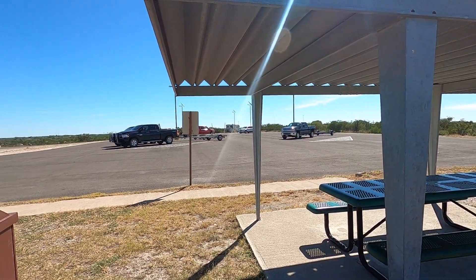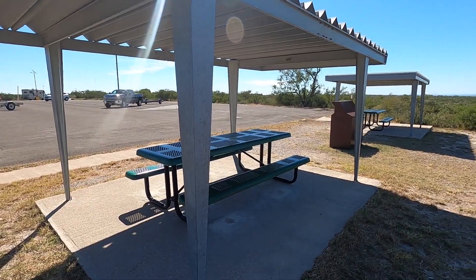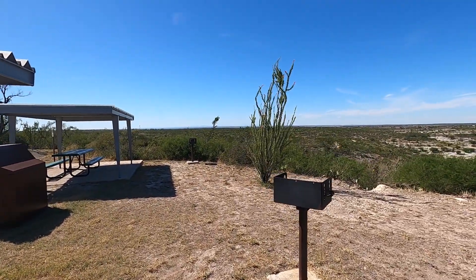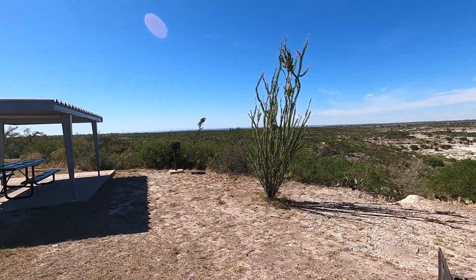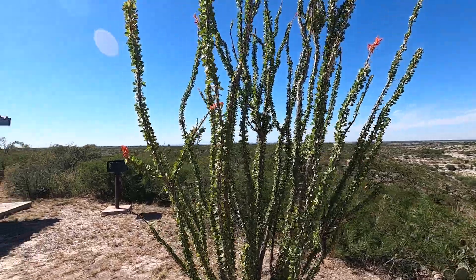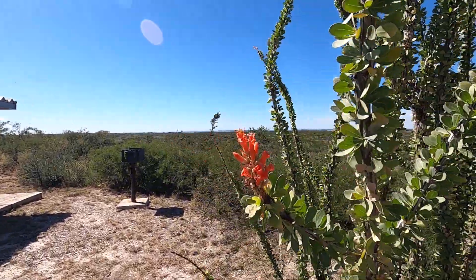We just ate lunch — parked in the boat parking lot. They have these nice picnic tables. Oh, look at the Ocotillo blooming with little red flowers. Nice.